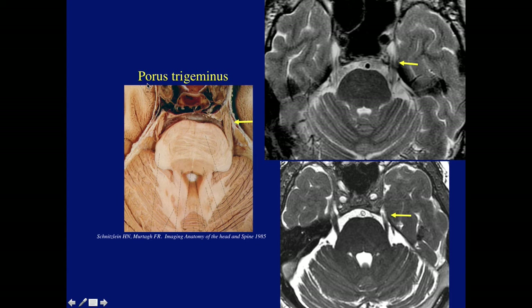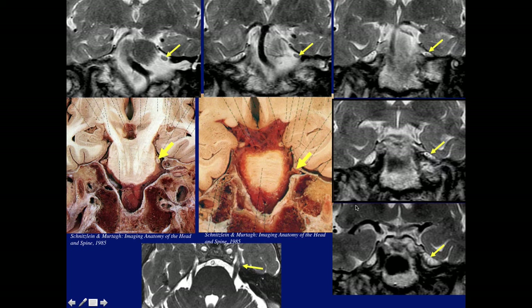Let's move on to Meckel's cave, also known as the trigeminal cavum or trigeminal cistern. We should also be aware of the term porus trigeminus, which is the opening where the trigeminal nerve enters Meckel's cave — right at the junction of the prepontine cistern and Meckel's cave. On coronal T2 images we can identify the trigeminal nerve moving laterally; notice the very small outline of the nerve fibers at the porus, then more anteriorly this whole area enlarges into the true Meckel's cave with all the fibers within it.